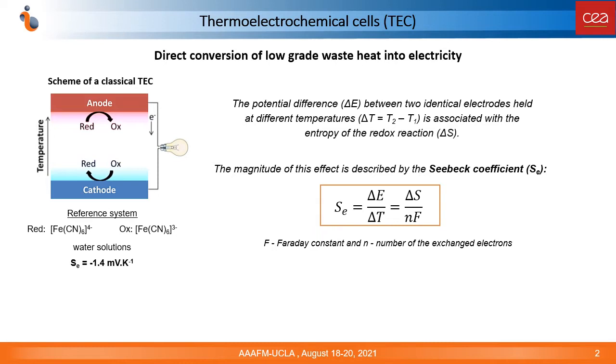A classical thermoelectrochemical cell consists of two identical electrodes immersed in an electrolyte containing a redox couple. A gradient of temperature is applied across the cell, and the generated potential difference between the two electrodes is associated with the entropy of the redox reaction, which takes place at the electrode-electrolyte interfaces. The magnitude of this effect is described by the Seebeck coefficient. The reference system for all thermocells is an aqueous solution of ferrous-ferricyanide ions, which shows a relatively high Seebeck coefficient of about 1.4 mV per Kelvin — higher than that given by semiconductor materials.